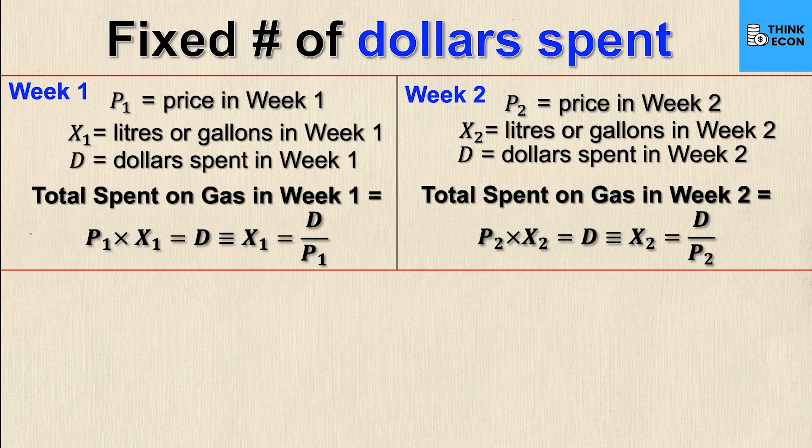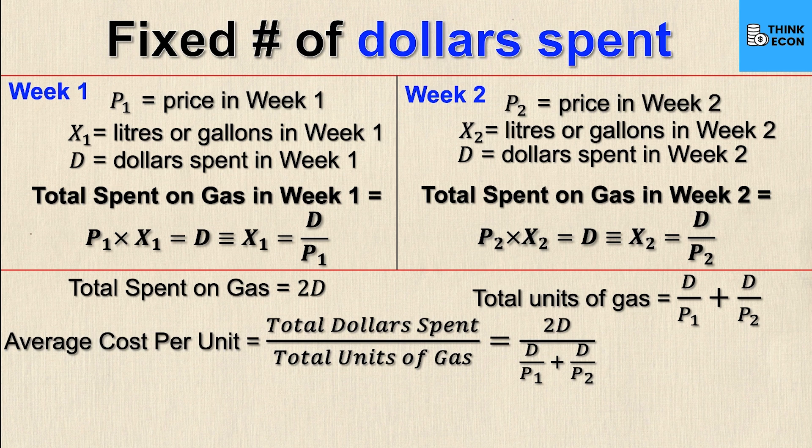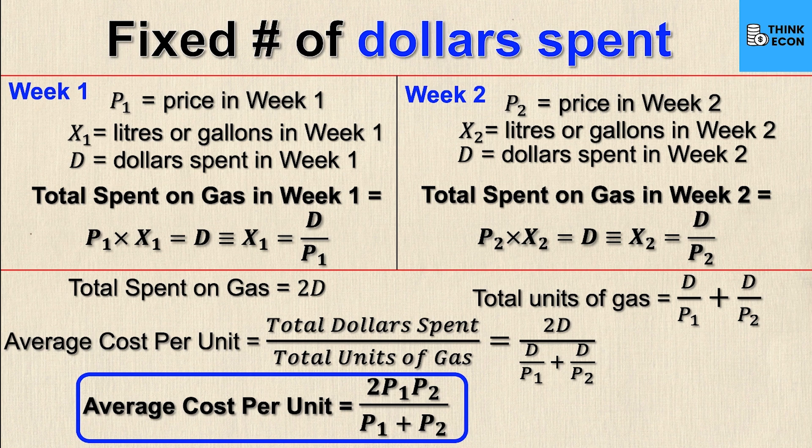The total amount spent on gas is 2d, and the total units of gas is x1 + x2, which equals d/p1 + d/p2. Using the same formula — total dollars over total units — I get 2d / (d/p1 + d/p2). This simplifies to the average cost per unit equaling 2·p1·p2 / (p1 + p2), which is my average cost per unit when I fix the number of dollars I spend.